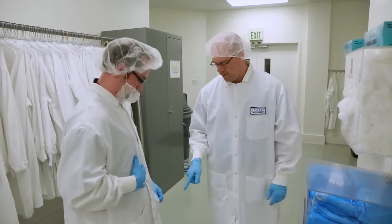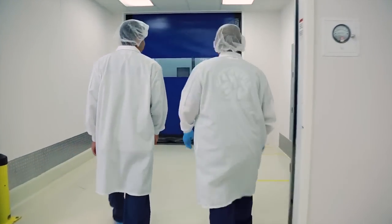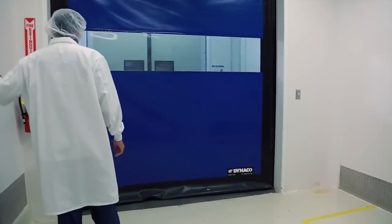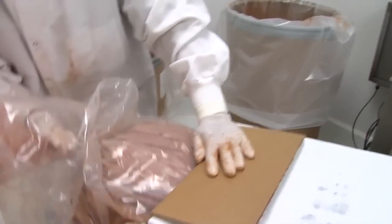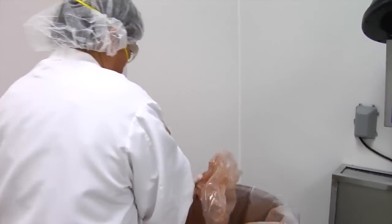Even guests are required to meet good manufacturing dress standards. Product purity is further guaranteed through an air pressure and air lock system that keeps dust and other contaminants out of the air. When the laboratory clears the ingredients for use, production is ready to begin.